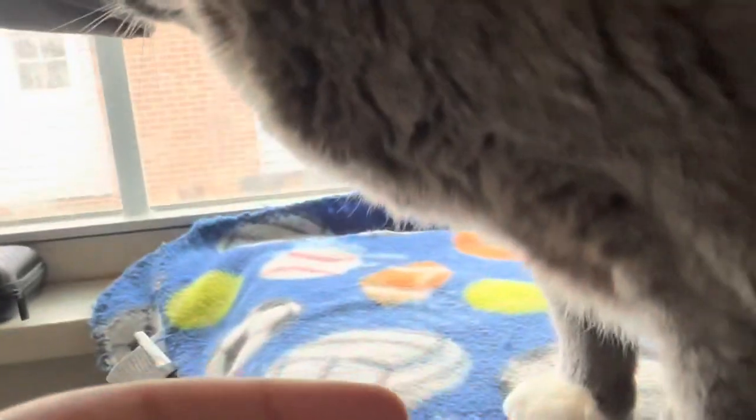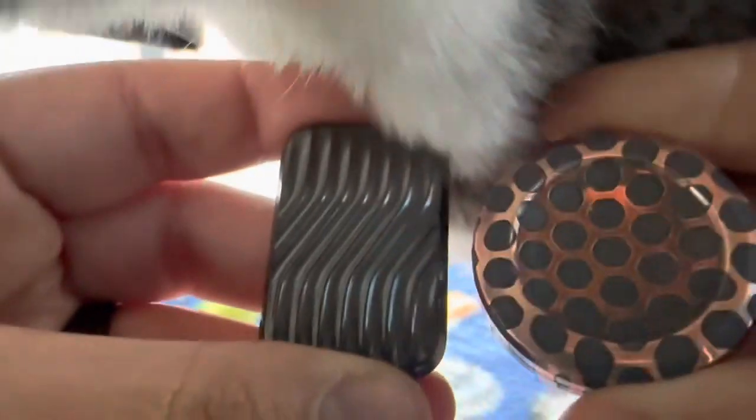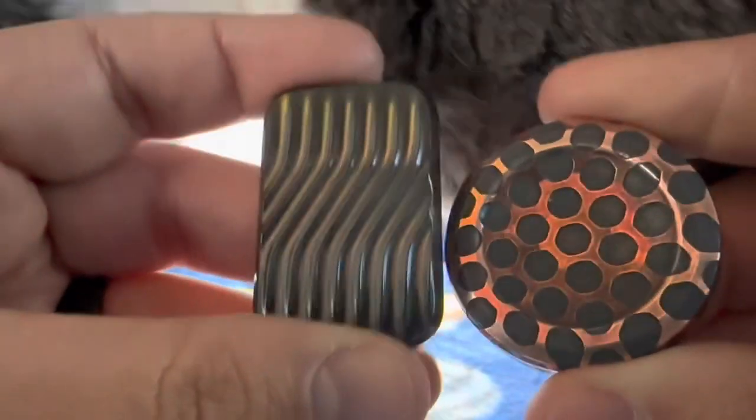It's actually pretty small. This is an NJT coin for comparison — see, it is pretty small.